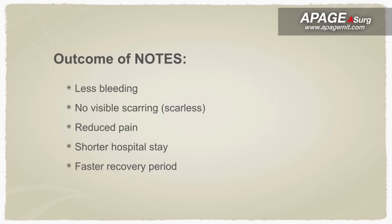As a conclusion, transvaginal NOTES surgery is an advanced technique of minimally invasive surgery, with benefits that include less bleeding, no visible scarring, reduced pain, shorter hospital stay, and a fast recovery period.